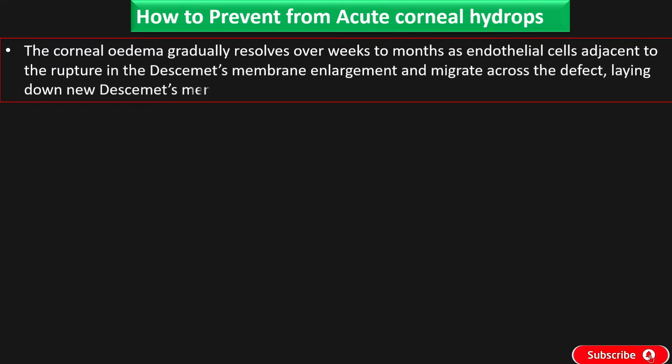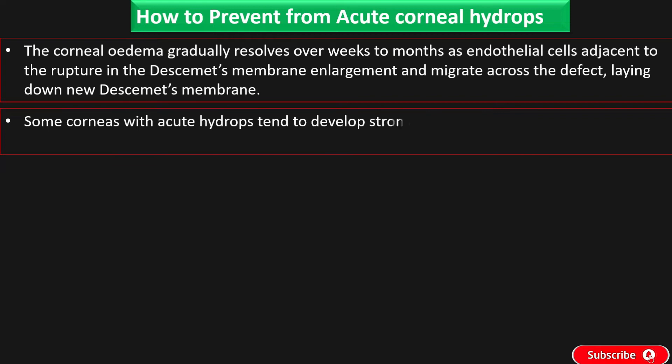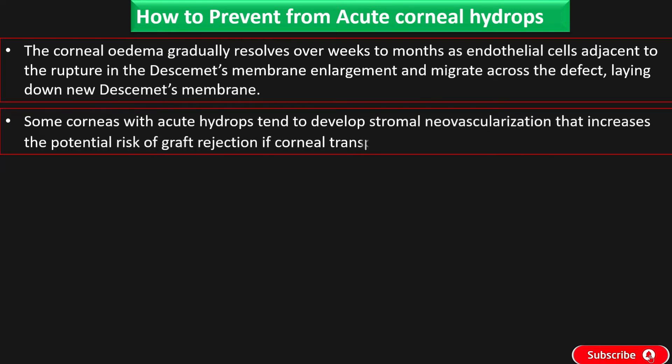The corneal edema gradually resolves over weeks to months as endothelial cells adjacent to the rupture in Descemet's membrane enlarge and migrate across the defect, laying down new Descemet's membrane. Some corneas with acute hydrops tend to develop stromal neovascularization, which increases the potential risk of graft rejection if corneal transplantation ultimately becomes necessary.